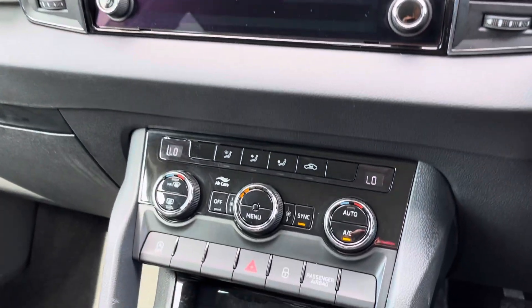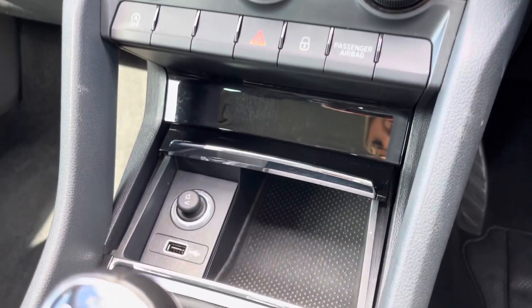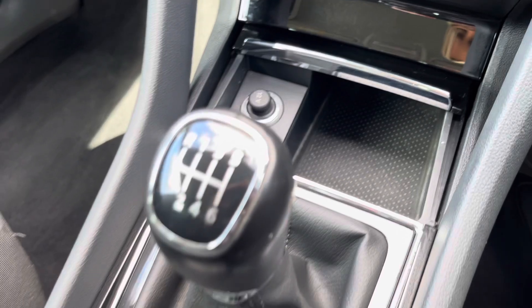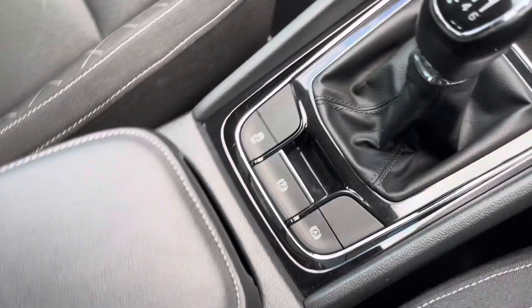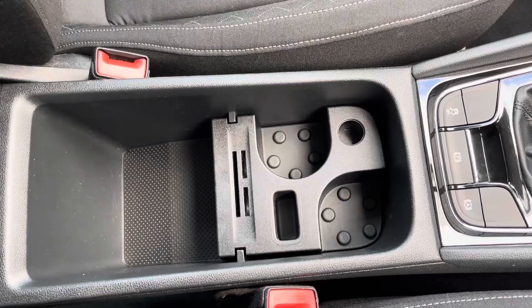If you wish, you can also use the manual dials located just below the media screen. Below there you'll find your ports for connecting devices, and moving back you have your leather-trimmed gear stick with six gears. Just below you'll find your electronic parking brake, and the armrest opens for storage of loose items and to reveal two cupholders.